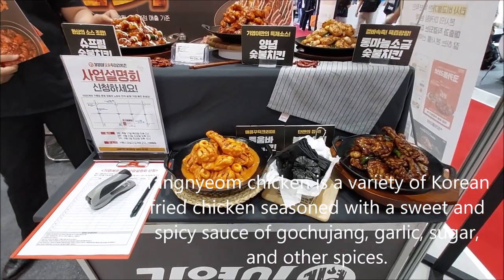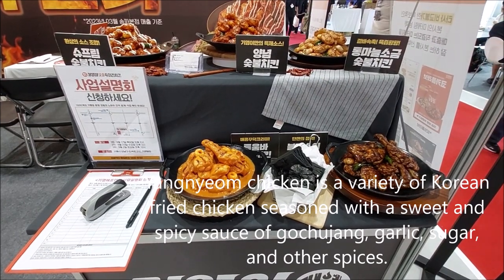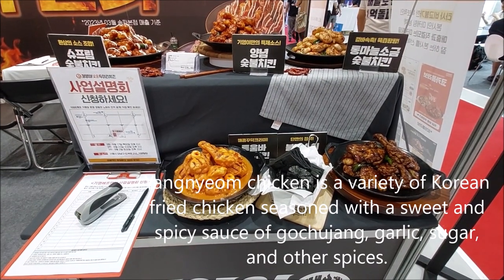Yangnyeom chicken is a variety of Korean fried chicken, seasoned with a sweet and spicy sauce made with gochujang, garlic, sugar, and other spices.